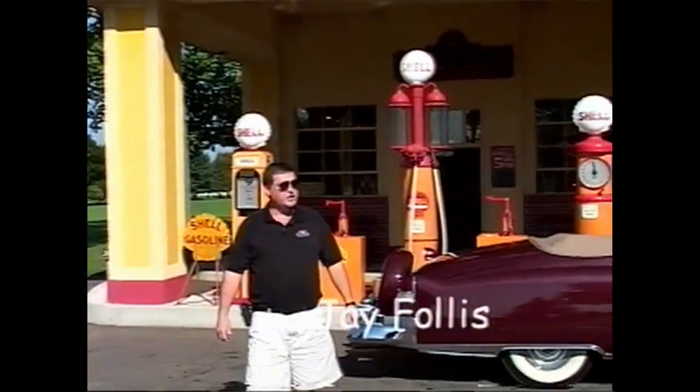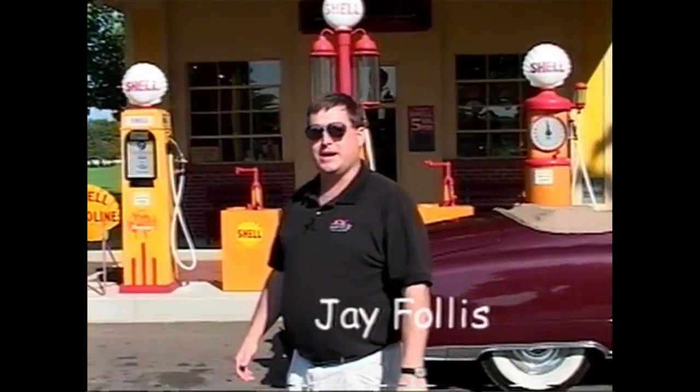I'm Jay Follis, the Marketing Director here at the Gilmore Car Museum, and I want to welcome you here. First time here, right? Well, we have to fill up with gas real quick, but we'll give you a quick little ride around. You can kind of give an overview of what the museum is all about.